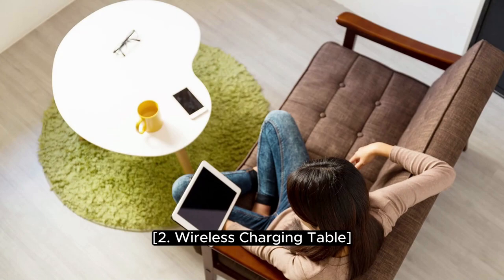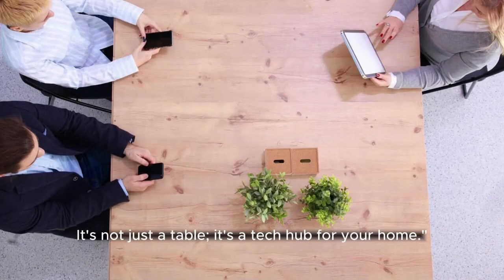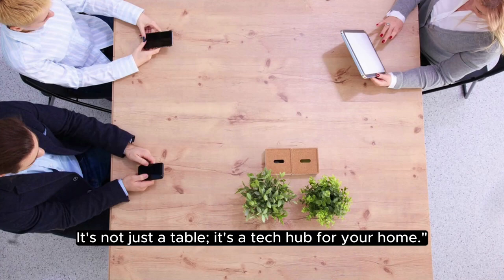2. Wireless Charging Table. No more messy cables. This wireless charging table lets you charge your devices by simply placing them on the surface. It's not just a table, it's a tech hub for your home.